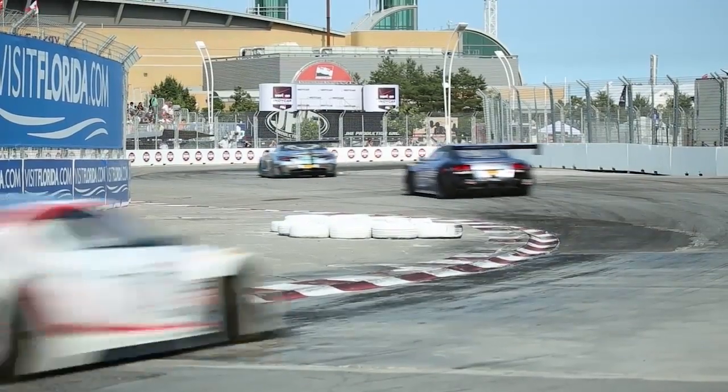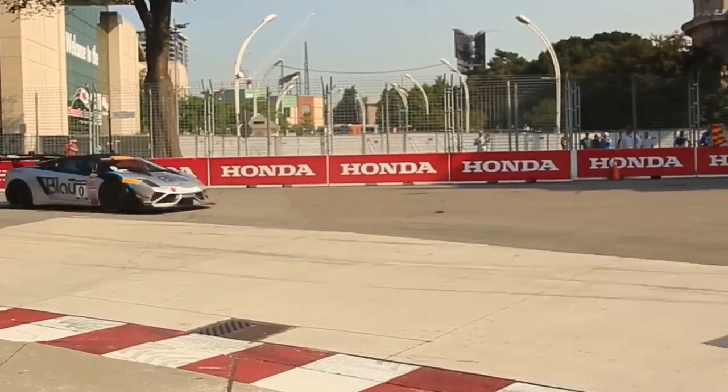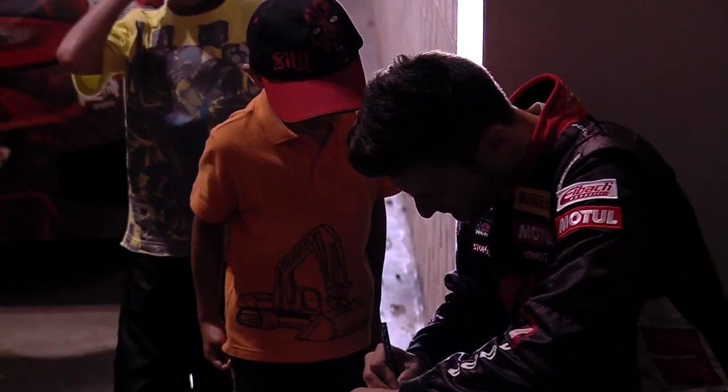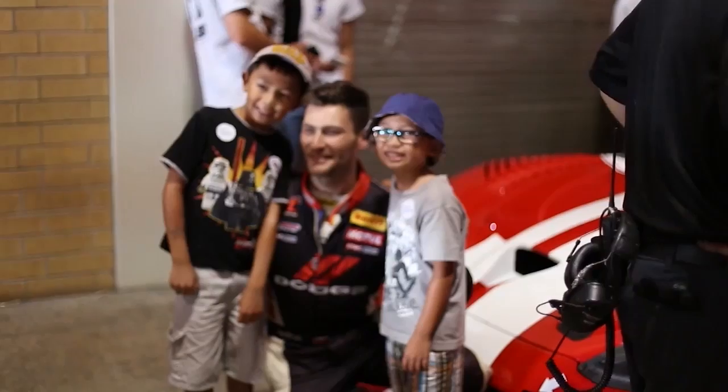'Being on track with the other manufacturers, it's pretty close out there. You look at the top five today — we're all within a tenth, and that's what we want to showcase. This is a flat-out sprint race. There's going to be some bumping, some grinding. I want to win this thing. As one of the only Canadians in this race this weekend, and kind of a hometown event, we can pull this off.'